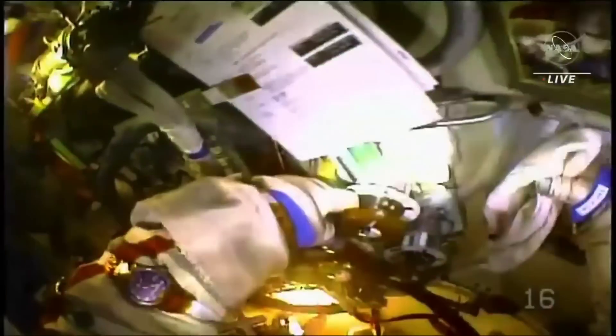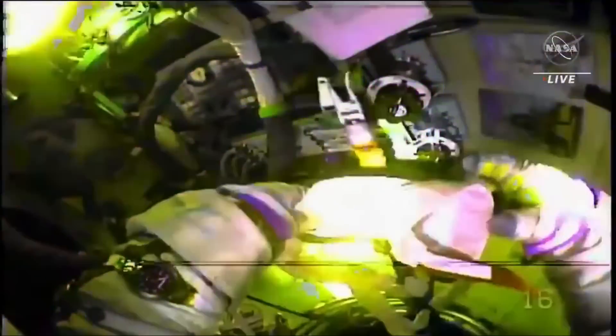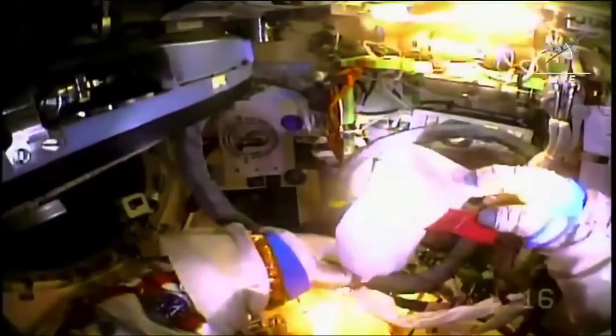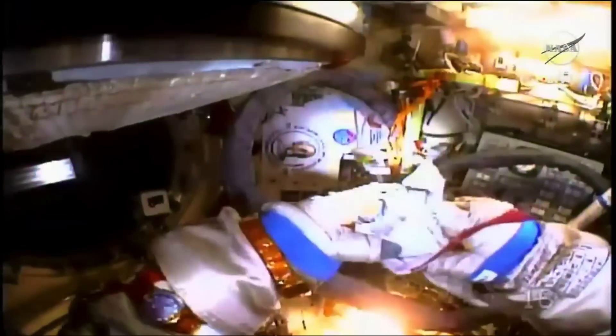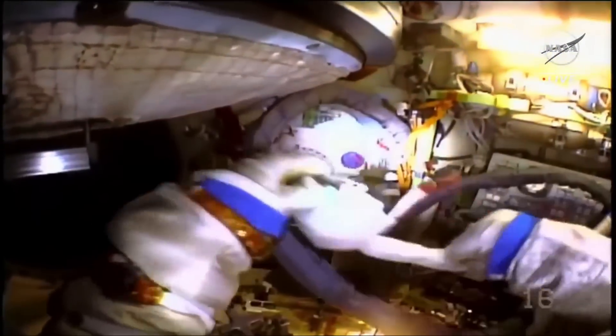Am I closing the hatch? I will swap the battery and be back. Should I remove the protective ring?